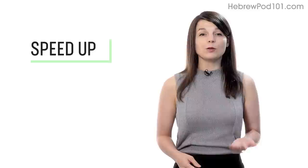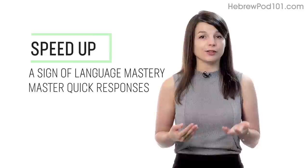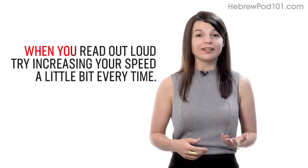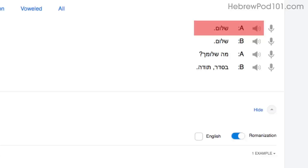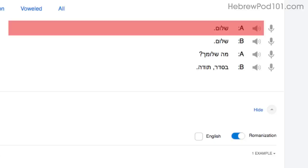Number three: speed up your reading to speed up your speaking. Being able to speak without thinking is a sign of language mastery. If you're talking to a native and can respond quickly, they'll assume that you're fairly fluent. When you read out loud, try increasing your speed a little bit every time. Start by reading with the dialogue tool — you'll read the first line slowly as you get used to the words. Reread it; on your second try you'll read a little faster, and on your third try you'll be at a native speaker's speed. Being able to read these phrases out loud and fast will help you speak fast.